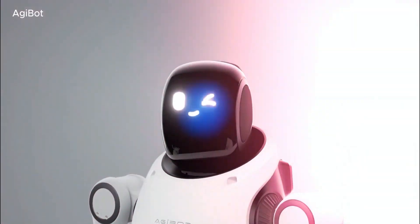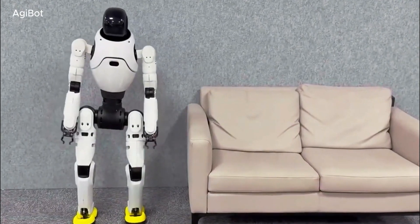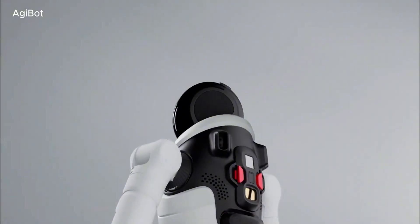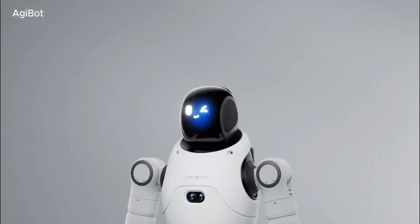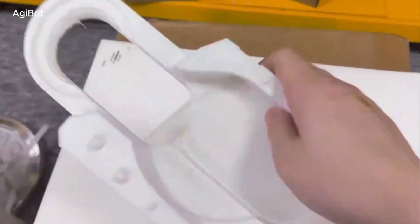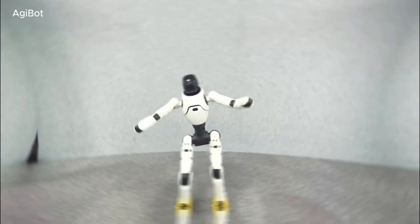This level of intelligence is what sets AgiBot apart. Most humanoid robots rely on a combination of pre-programmed responses and limited learning capabilities. The LinkC X2, however, can process visual and auditory information at the same time, making it one of the most advanced interactive humanoid robots in development today. It can recognize objects, navigate unfamiliar spaces, and adjust its behavior based on real-time feedback.